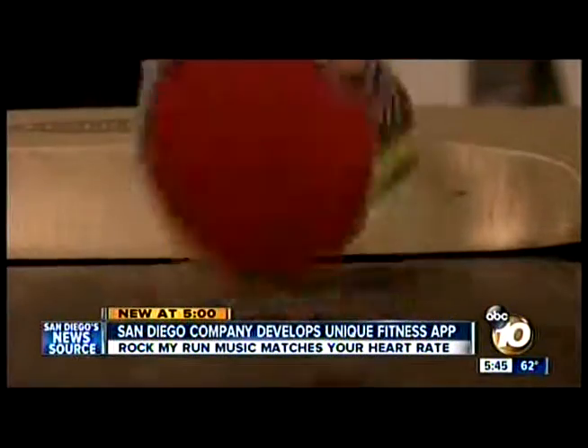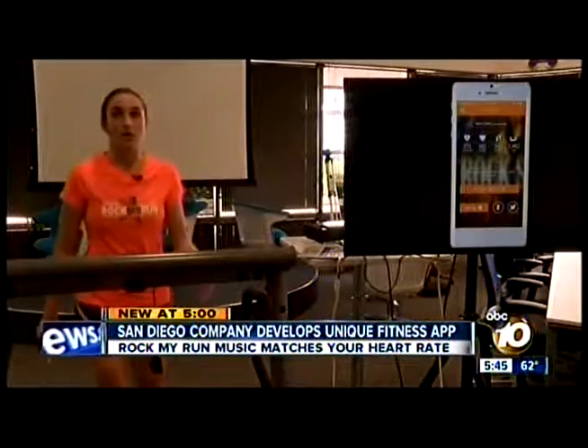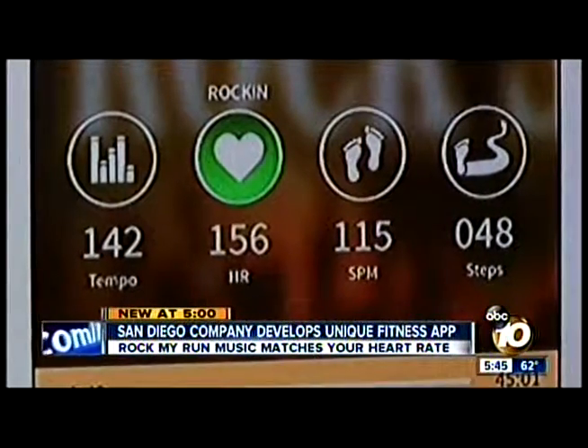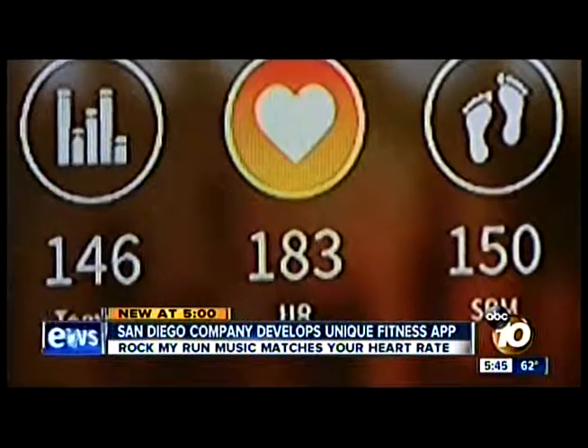Here's how it works: download the app, select the music genre you want — provided by DJs from around the world — and hit play. "We can synchronize it with your steps, or if you have a heart rate monitor, sync it with your heart. If I'm doing a tempo run I can choose music that's a little faster; if I'm doing a long slow steady run I can choose some of our longer mixes."